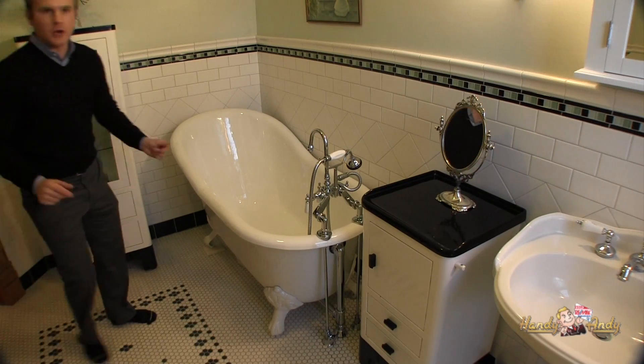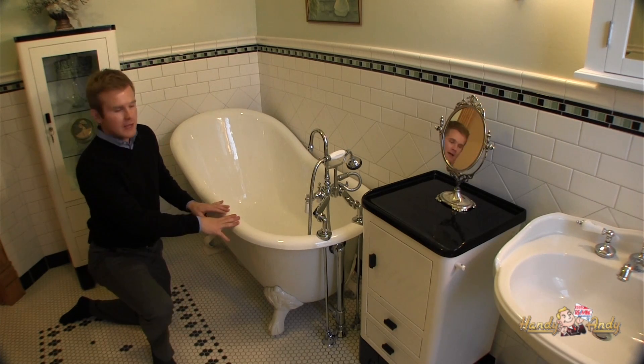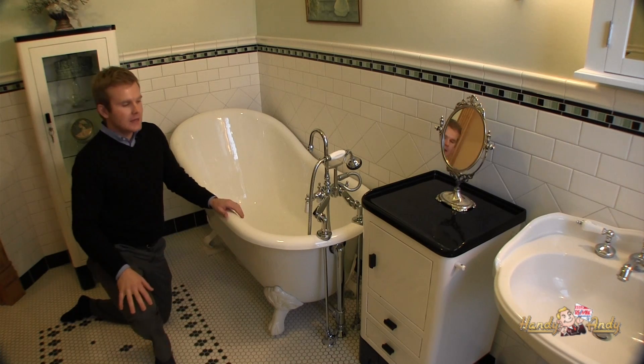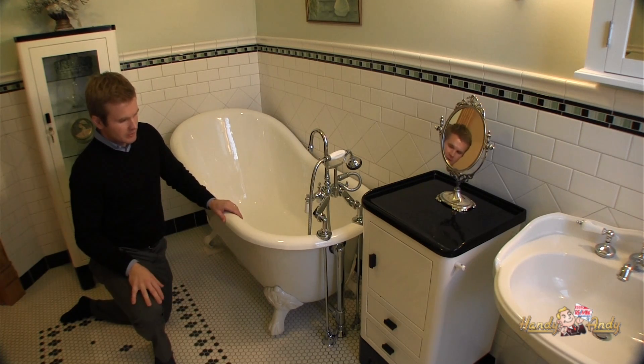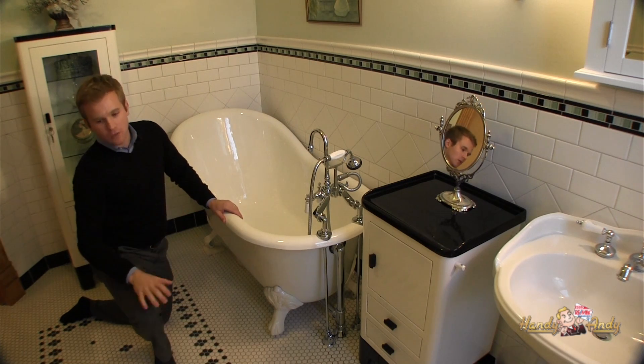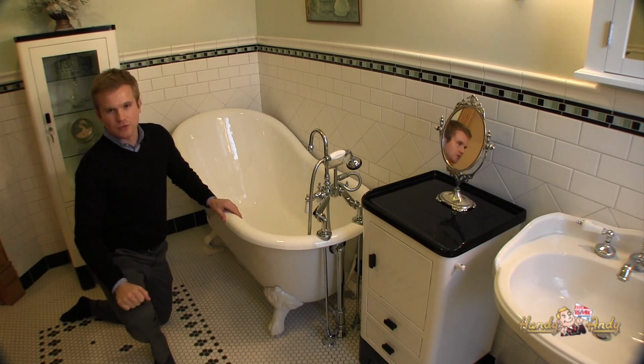One of the first things you notice in the full bath is this slipper clawfoot tub. Most clawfoot tubs are flat, but this one has an elevated back, which is why it's referred to as a slipper tub. You've also got custom subway tile on the wall, a custom tile floor, and directly behind you a walk-in shower with custom tile and a glass doorway.